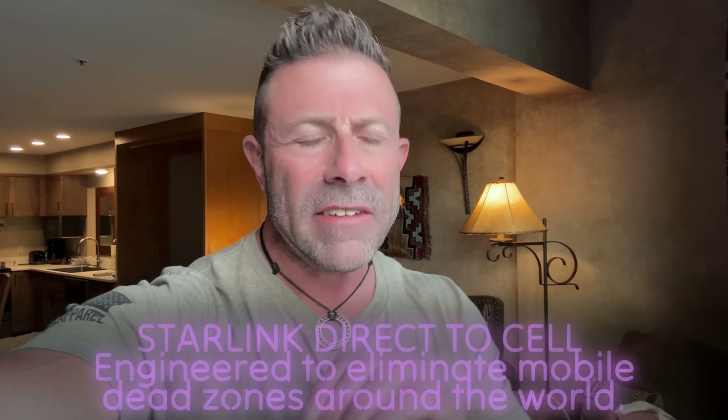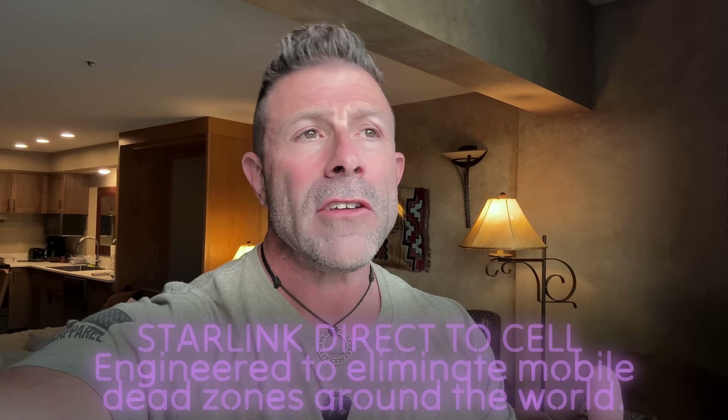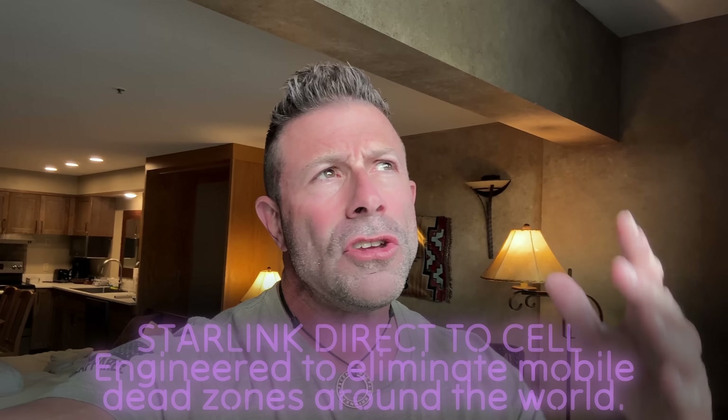If you don't know what DTC service is — DTC stands for direct-to-cell. Direct-to-cell is basically the ability to connect with a satellite right from your unmodified phone, which is pretty cool if it works. And it's not working. The big problem is the selling point here: it came out of beta around the 21st or 23rd. If it's out of beta, it simply has to work, and it's not.